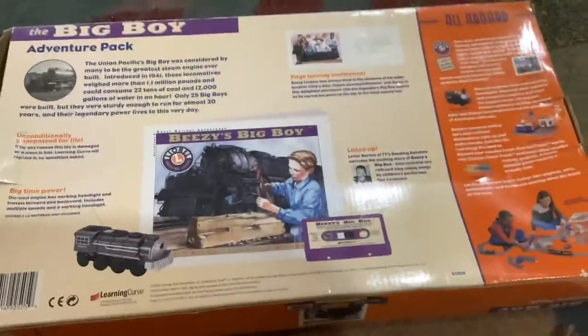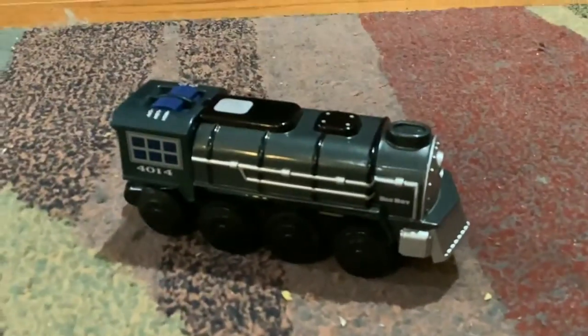And here's the box — back. I hope you all enjoyed this review. Goodbye. Bye.